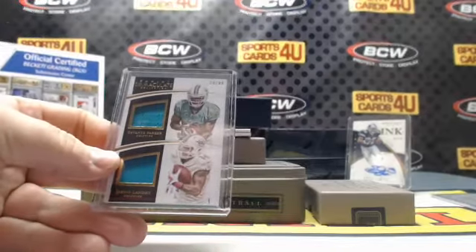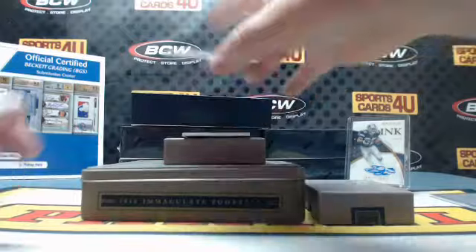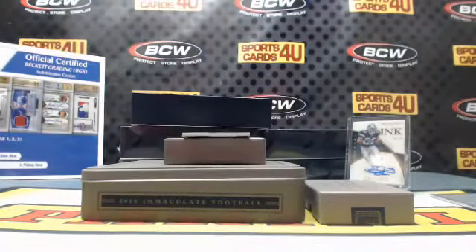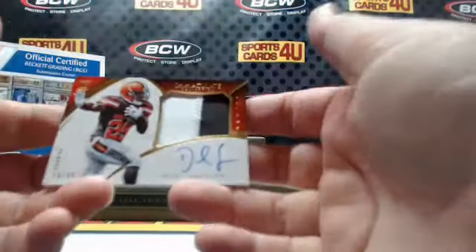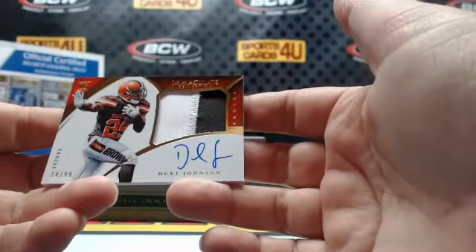Low Z's — one. 13 out of 25 rookie autograph for the Steelers: Jesse James. Penn State, Joe Pa. And 14 out of 99 rookie two-color patch autograph for the Browns: Duke Johnson.